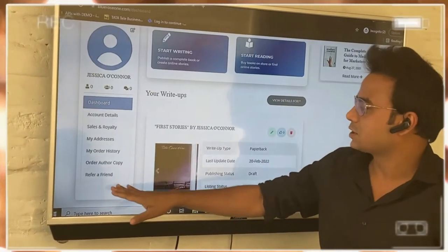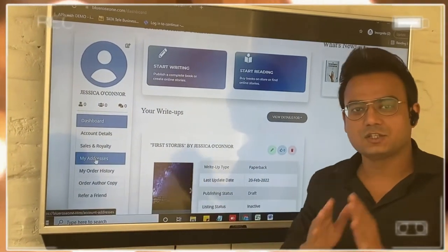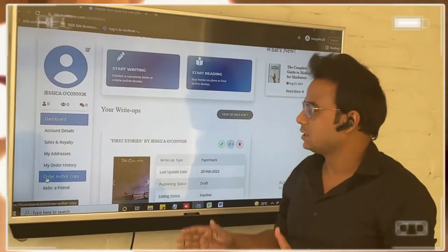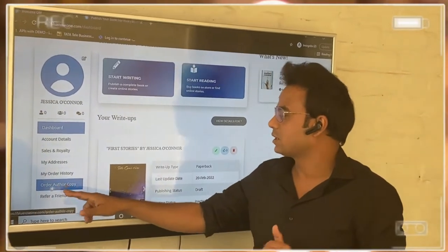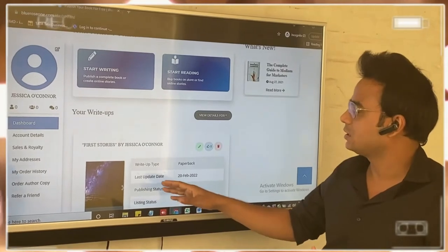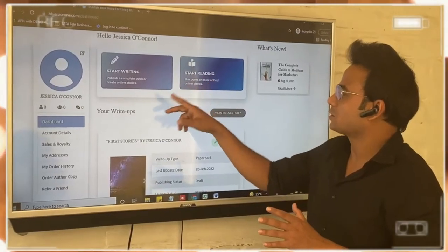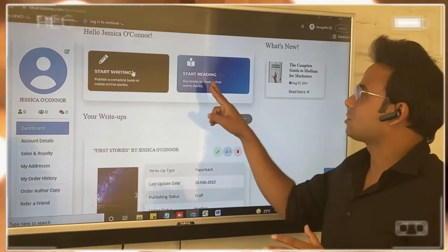The dashboard gives you all the information — your sales reports, updating your address, books purchased from our site, author copies you have ordered, all your write-ups, which books you have, how many stories — every single detail will be here on the dashboard. The dashboard is going to give you two options: Start Writing and Start Reading.